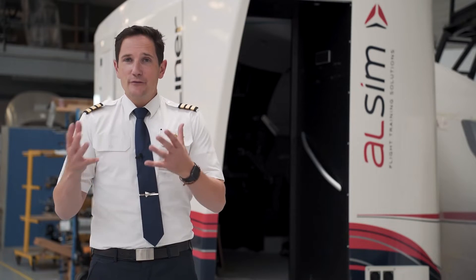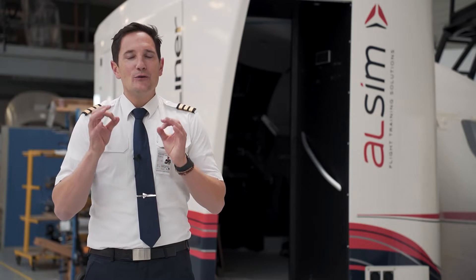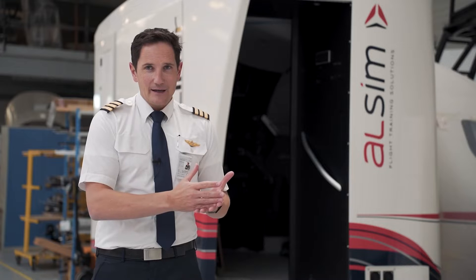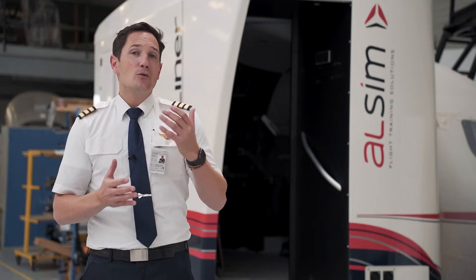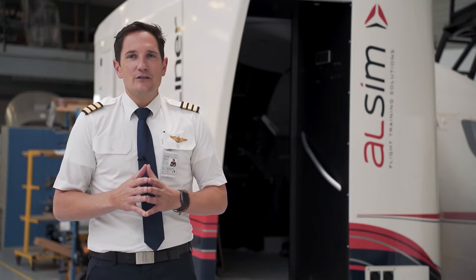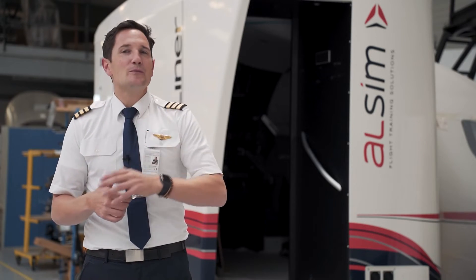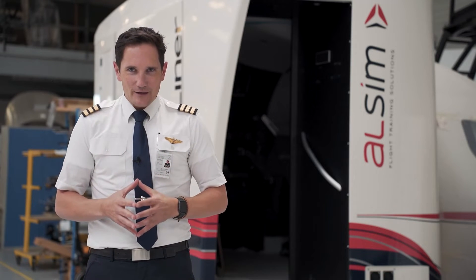With the Boeing yoke you get the force feedback that you want during trim and power changes, and you also have a Boeing PFD layout, an MCP, an auto throttle system, and many more. Flying the Airbus configuration, you have all the famous flight path protections and the Airbus autopilot modes and FMA call outs.